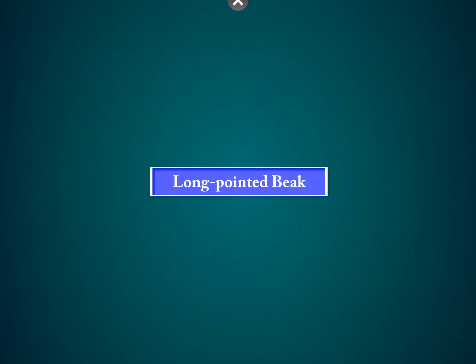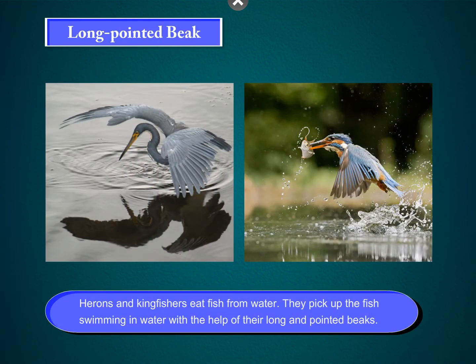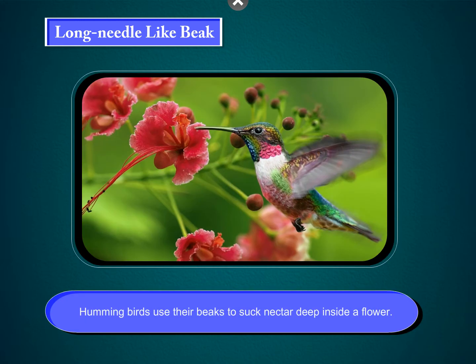Long, pointed beak. Herons and kingfishers eat fish from water. They pick up the fish swimming in water with the help of their long and pointed beaks. Long, needle-like beak. Hummingbirds use their beaks to suck nectar deep inside a flower.